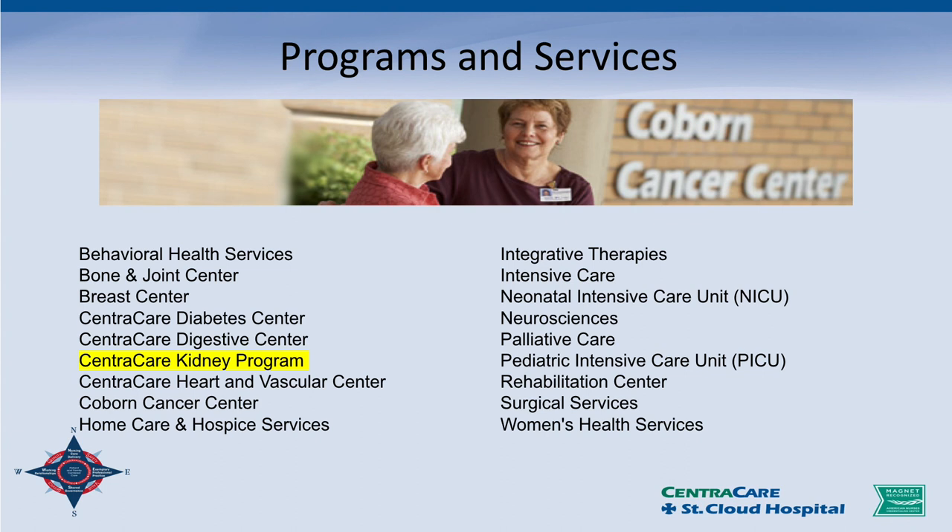We have 10 chronic dialysis units and our acute program is at St. Cloud Hospital. We currently have five stations, and we're in the process of moving to a new location in the hospital where we'll have 10 stations to do acute dialysis. We do acute intermittent hemodialysis, peritoneal dialysis, CRRT, apheresis, and aquadex and aquapheresis as well.